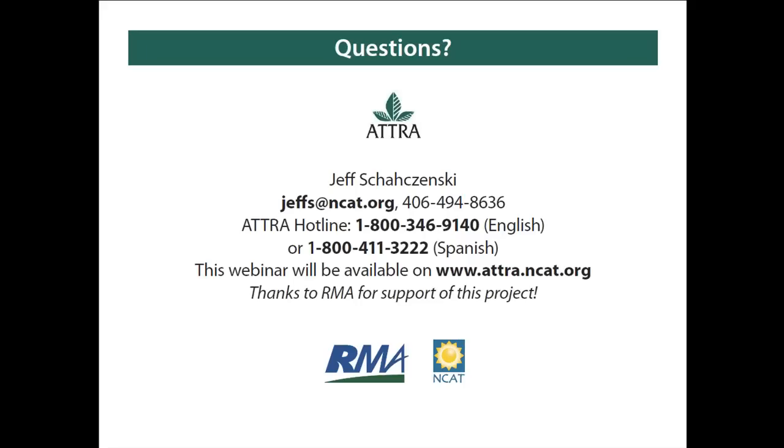Next question: how conversant with AGR Lite are most agents, and do you have any tips for finding one who is? If AGR Lite is available in your state, all crop insurance agents are required to be able to sell it. The way crop insurance works, it's both a public and private arrangement — agents are basically authorized vendors of a government-supported product. So any licensed crop insurance agent in a state where AGR Lite is available should be able to help you with it.